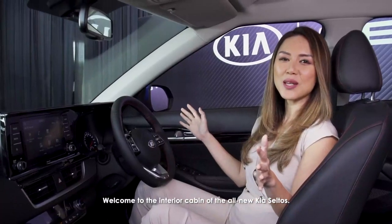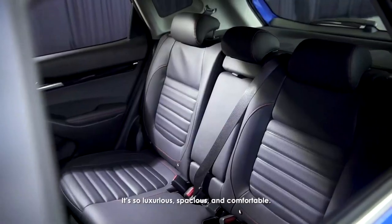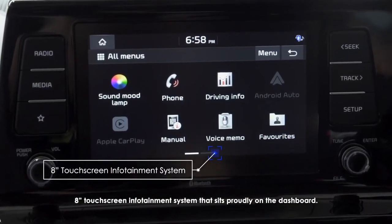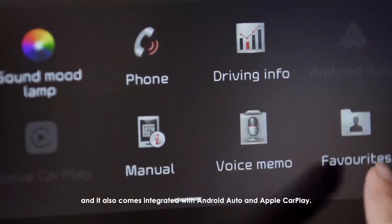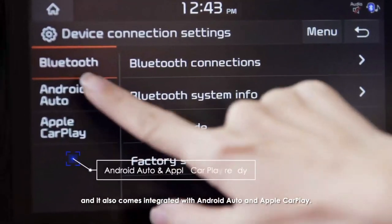Welcome to the interior cabin of the all-new Kia Seltos — it's so luxurious, spacious, and comfortable. One of the first things that you notice would be the 8-inch touchscreen infotainment system that sits proudly on the dashboard. It's intuitive, easy to use and navigate, and it also comes integrated with Android Auto and Apple CarPlay.